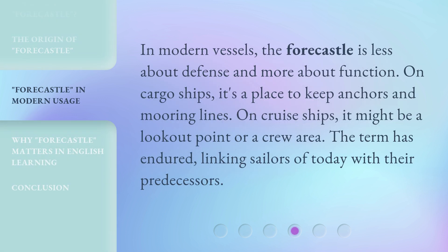In modern vessels, the Fauxhall is less about defense and more about function. On cargo ships, it's a place to keep anchors and mooring lines. On cruise ships, it might be a lookout point or a crew area. The term has endured, linking sailors of today with their predecessors.